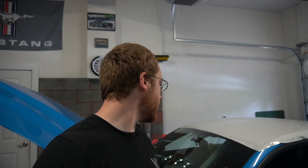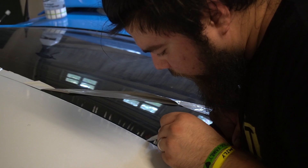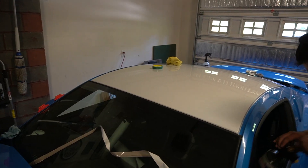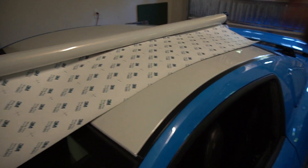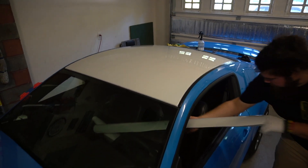He just peeled that protective layer off so now it's the finished product, then he's going to cut the edges and the roof is almost done. It's pretty quick. Look at that — got the nice edges, it's clean. Roof wrap is all done, got the trim pieces back on there. Give you guys a quick look at it.